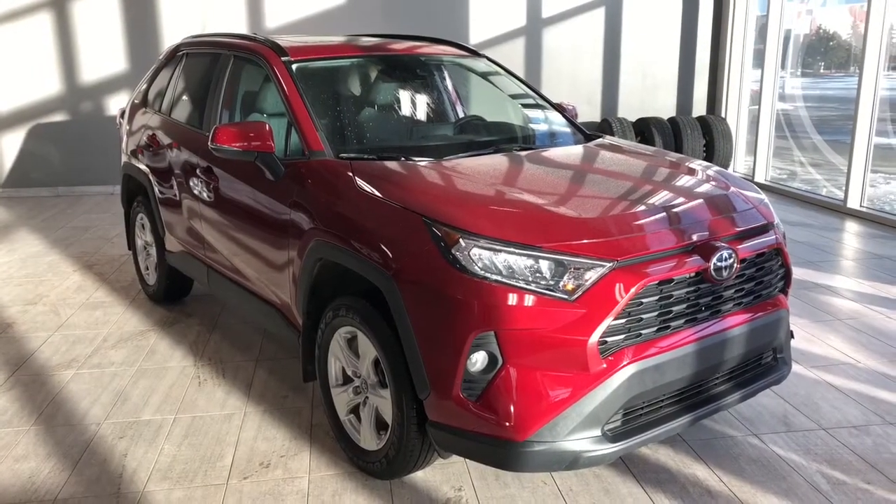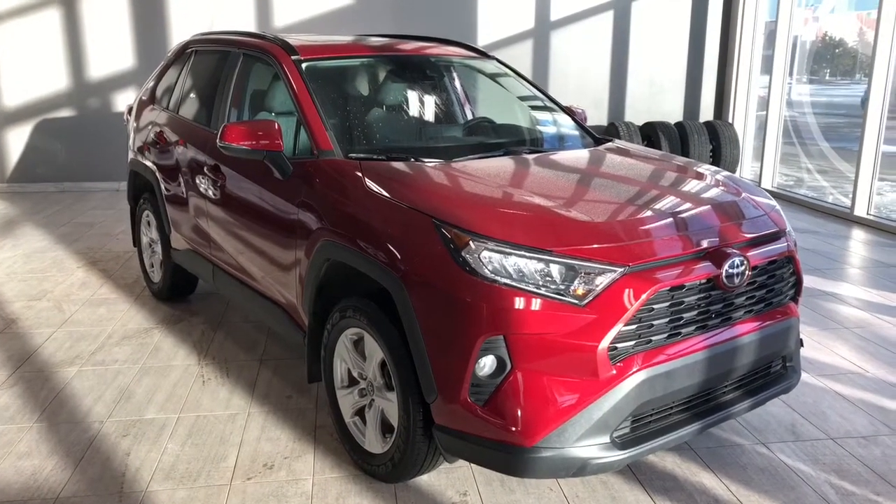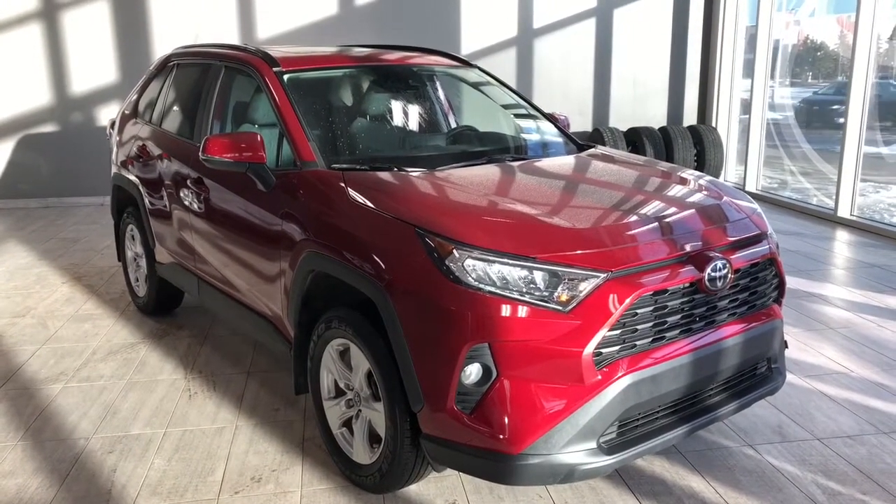Welcome to another video walk around. Today we're going to be looking at a 2020 Toyota RAV4. This is a five-passenger SUV in red driving on 17-inch wheels.